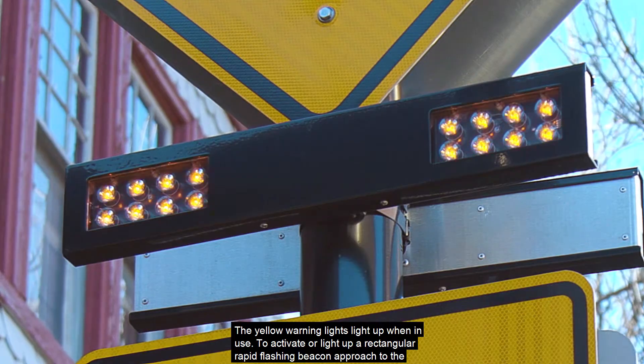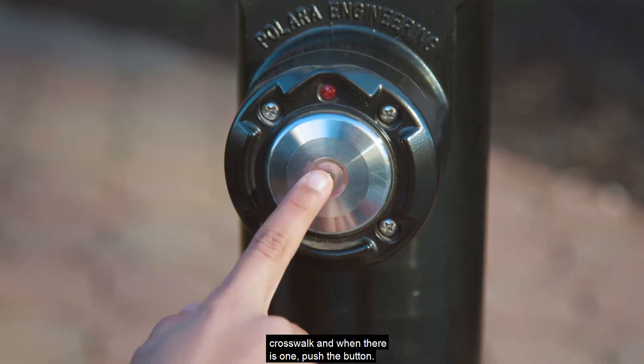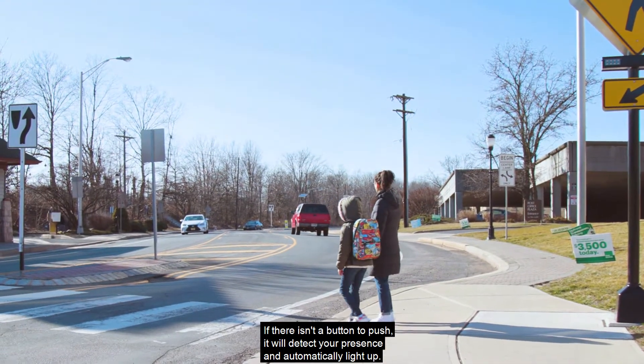To activate or light up a rectangular rapid flashing beacon, approach the crosswalk and, when there is one, push the button. If there isn't a button to push, it will detect your presence and automatically light up.